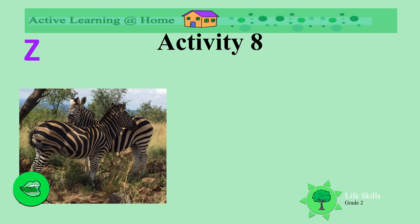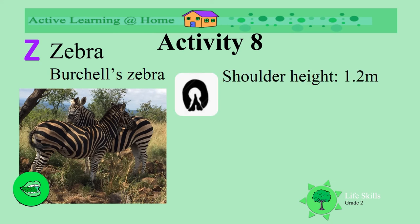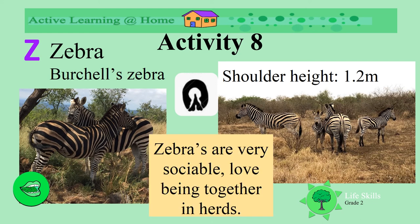We are now at the last letter Z. Do you know what this animal is? Some people say it's a horse with pajamas — but what is it really? It's a zebra! We get different kinds of zebra. This is a Burchell's zebra. The shoulder height is about 1.2 meters. Look at the unusual spoor of the zebra. See them standing in the grass looking around? Zebras are very sociable animals and love being together in herds.